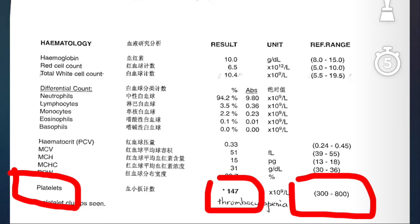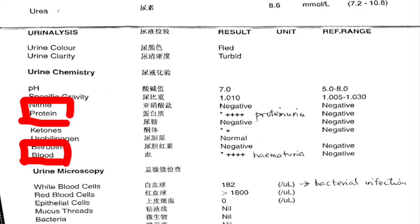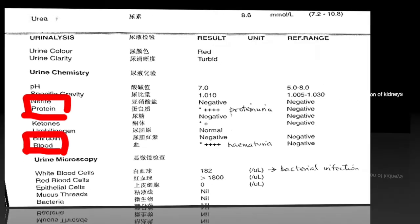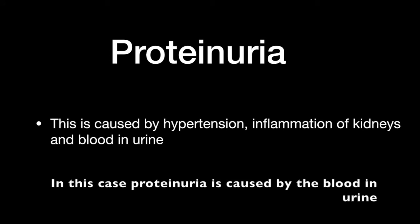The blood tests and urine tests were conducted. The amount of platelet is lower than normal, which signifies that the cat suffers from thrombocytopenia, caused by the internal destruction of platelets and also by impaired bone marrow production. We can also see that the amount of protein in the urine is abnormally high. The condition of having excessive protein in urine is called proteinuria, usually caused by hypertension, inflammation of the kidneys, or blood in the urine.